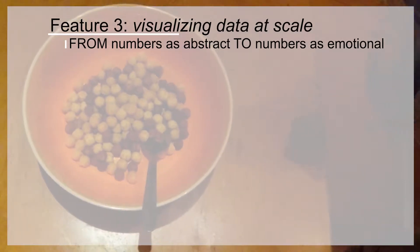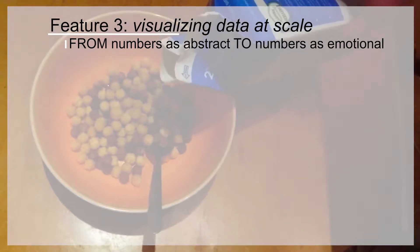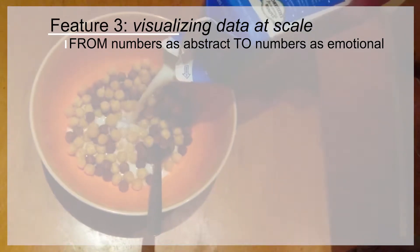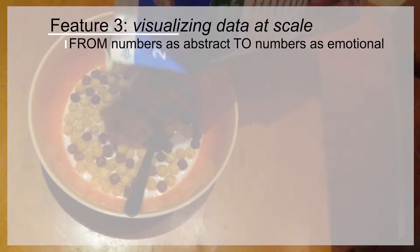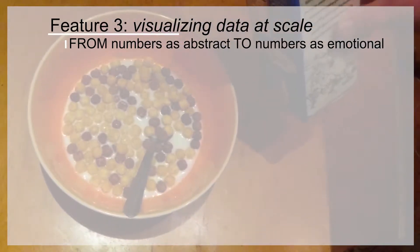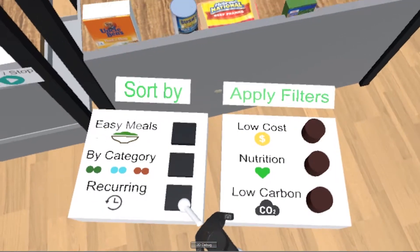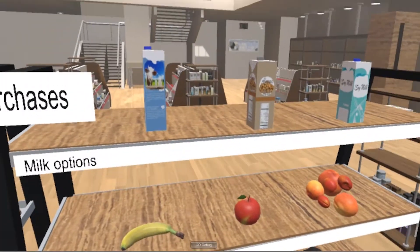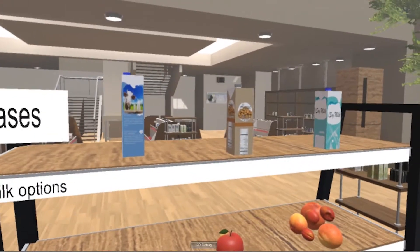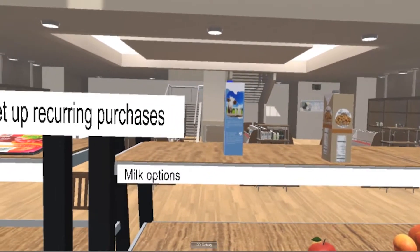There are new ways to visualize data also. Let's say Jim is trying to decide what milk to buy as part of a recurring weekly order. Small purchasing decisions over the course of a year have huge impacts. We wanted to empower Jim to understand these impacts — how will almond milk affect his family's health and the environment differently than soy milk, peanut milk, or whatever?